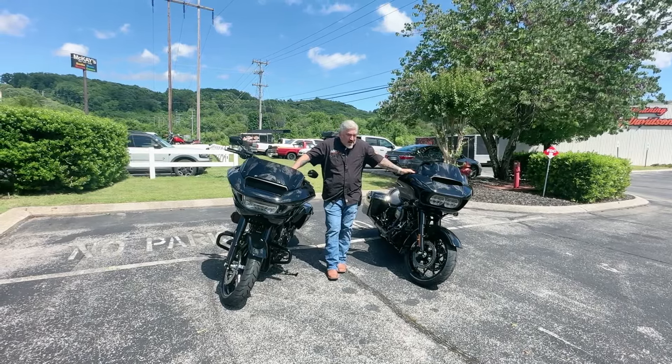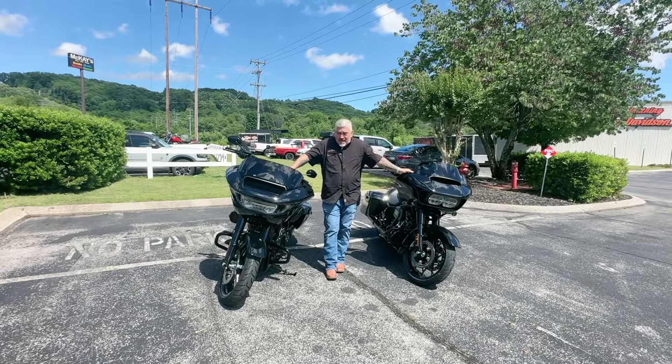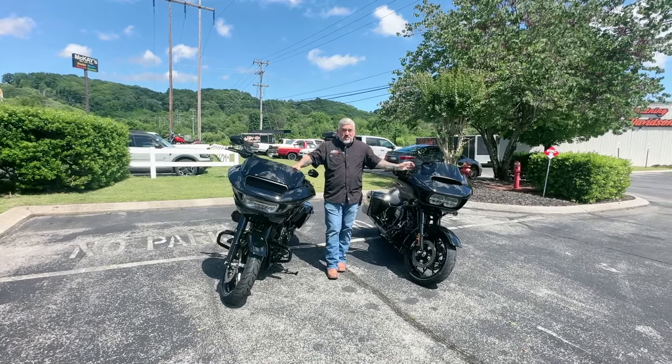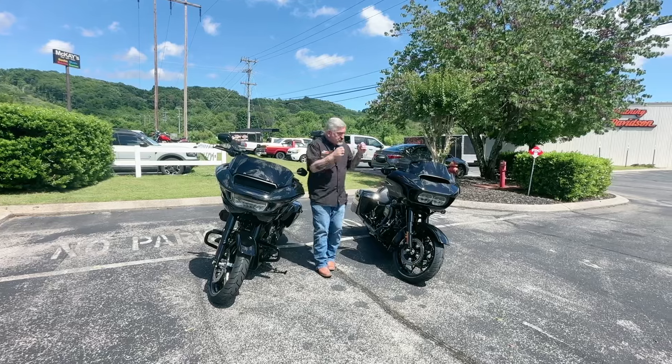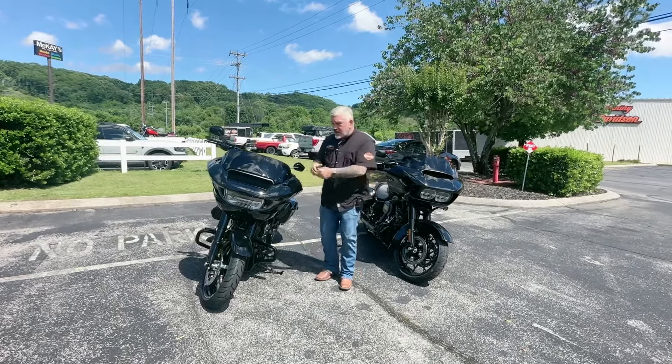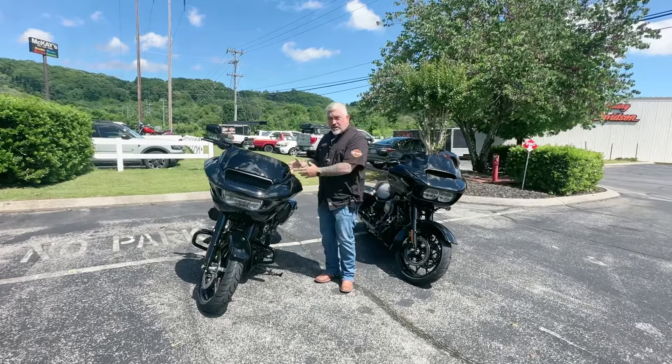You want to come by and check out some of the new bikes? I've got two bikes here that are brand new, and I wanted to show you some of the differences and some of the excitement between the beautiful 2023 Road Glide Special and the 2024 Road Glide.